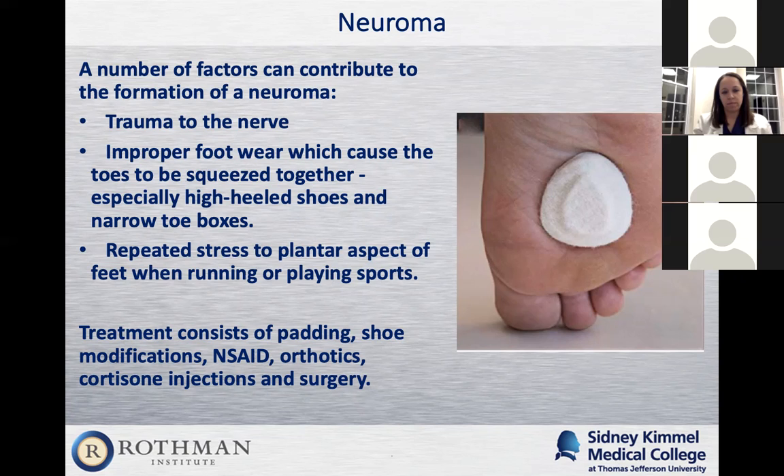If padding works and the patient is willing to use it all the time, we can make an orthotic with the pad built in so they won't have to keep replacing it. Cortisone injections do work on neuromas. I'll send patients for an ultrasound to confirm it's a neuroma and locate it precisely, then they can be injected with cortisone directly on the neuroma. If one cortisone injection hasn't helped, you may try a second, but it's probably not going to work. If you've tried shoe modifications, pads, cortisone, and anti-inflammatories and still have symptoms, we'll recommend surgery.